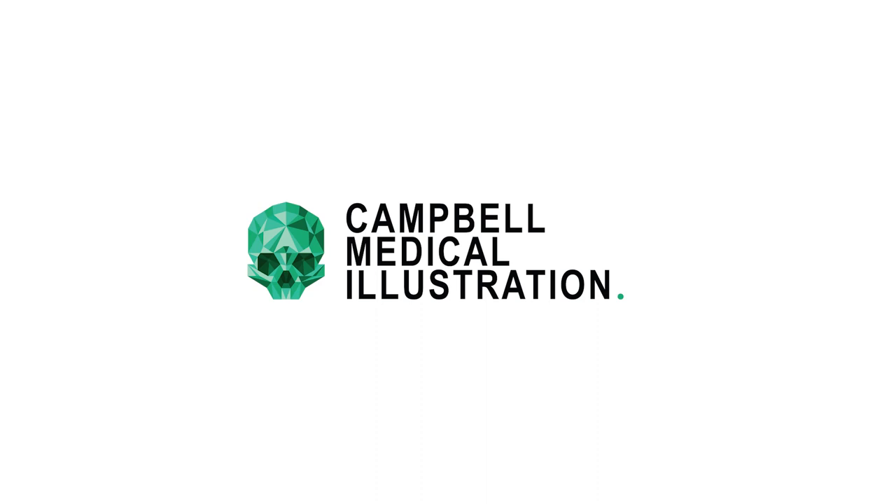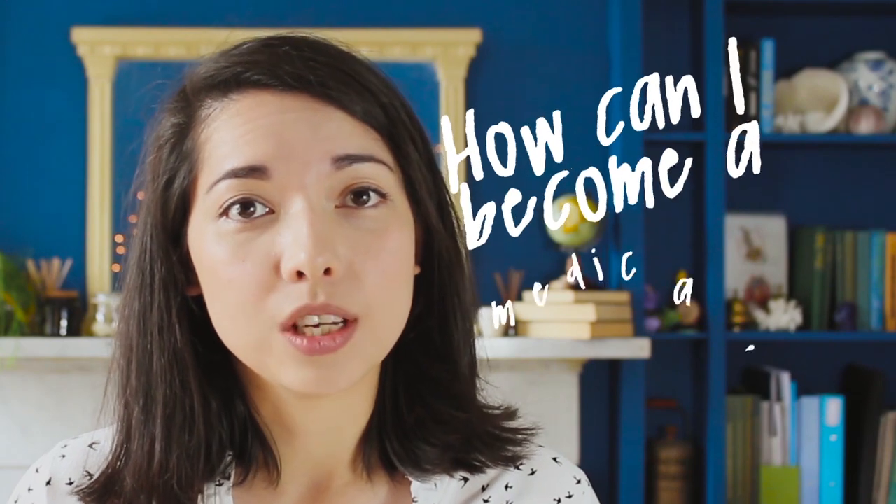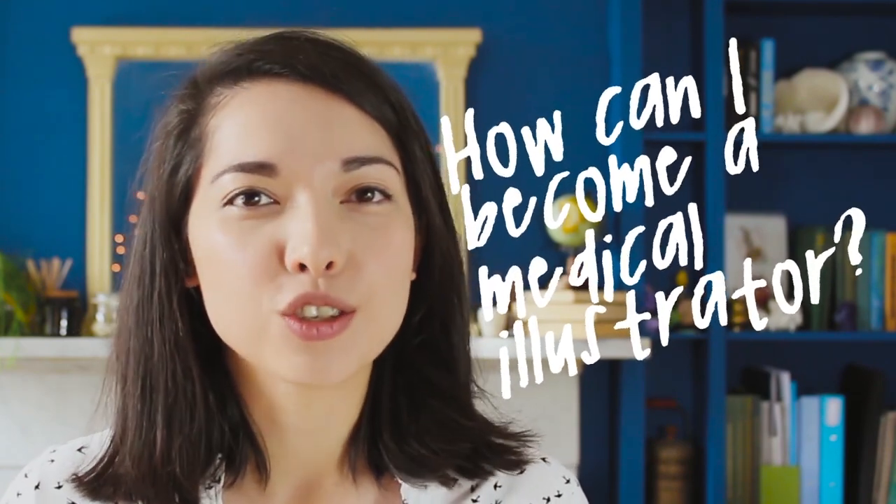Hi, my name is Annie Campbell. I'm a medical illustrator and animator, and welcome back to my channel. Over the past couple of months, a lot of you have taken the time to email me and say hi, and I want to say thank you so much for doing that — it's really made my day. Now many of you have asked in your emails how you can become a medical illustrator, so today I'm going to share some resources to help you figure out what steps you need to take in order to become a professional medical illustrator.